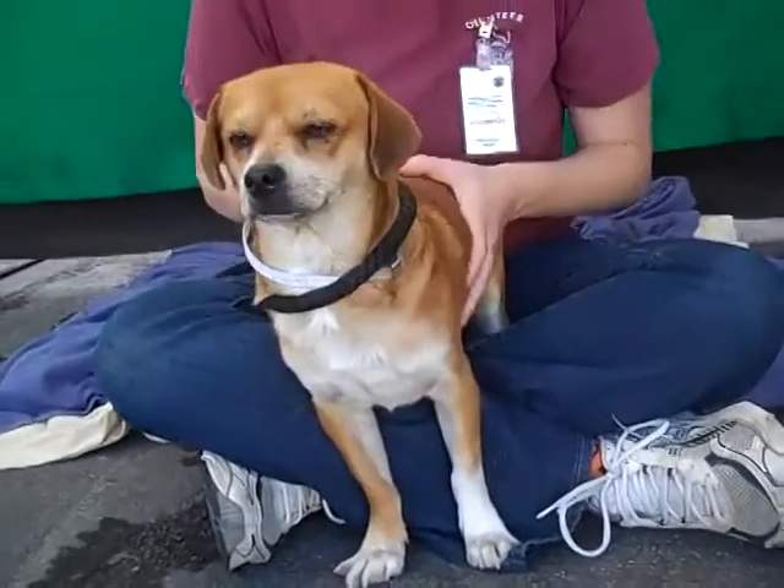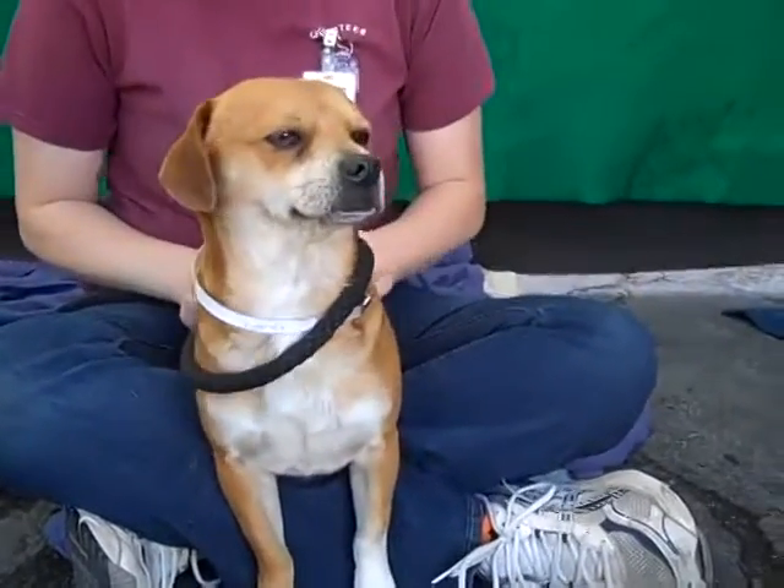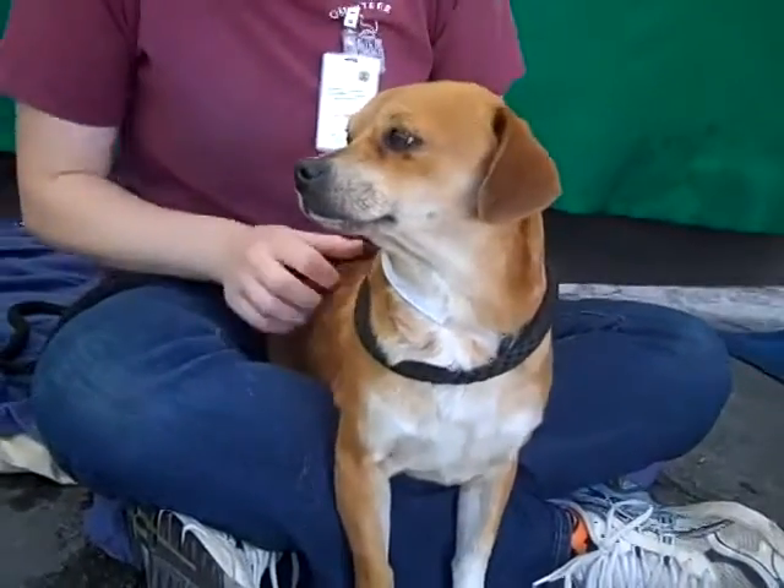If you are looking for a handsome little guy to add to your family and give some love for the holidays and forever after that, come on down to the Balboa Park shelter and take this handsome guy home with you. I love the face he's making right now — he's really enjoying the scratchy scratchy.